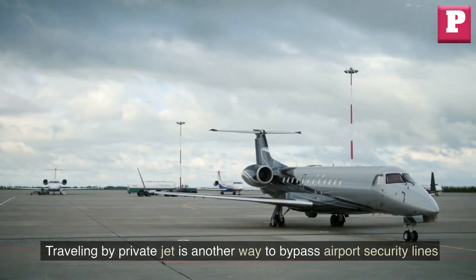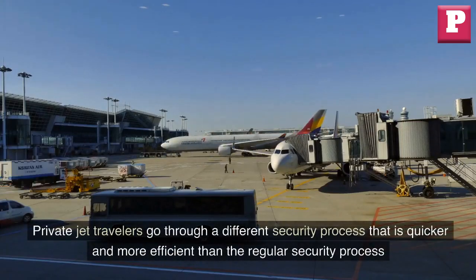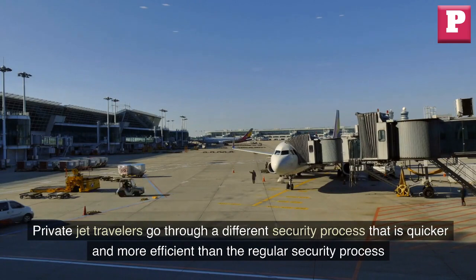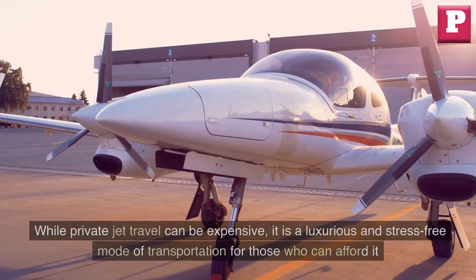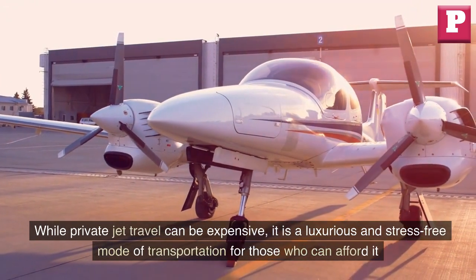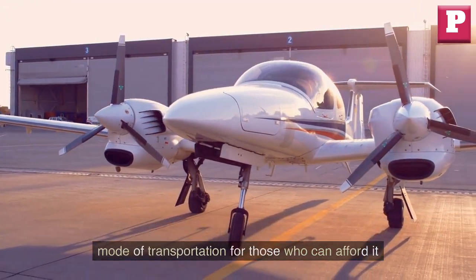Traveling by private jet is another way to bypass airport security lines. Private jet travelers go through a different security process that is quicker and more efficient than the regular security process. While private jet travel can be expensive, it is a luxurious and stress-free mode of transportation for those who can afford it.